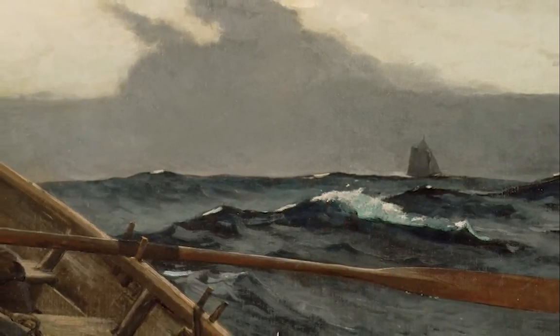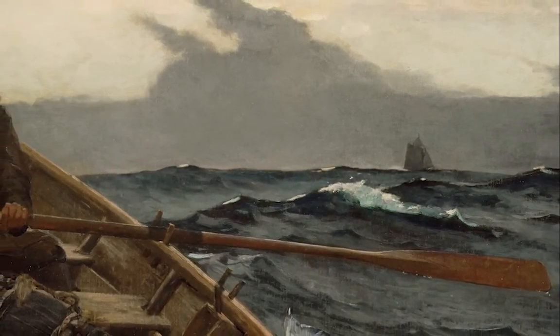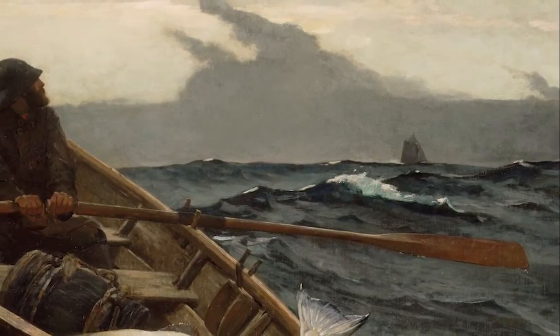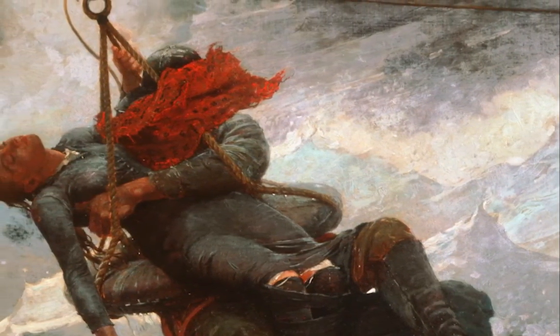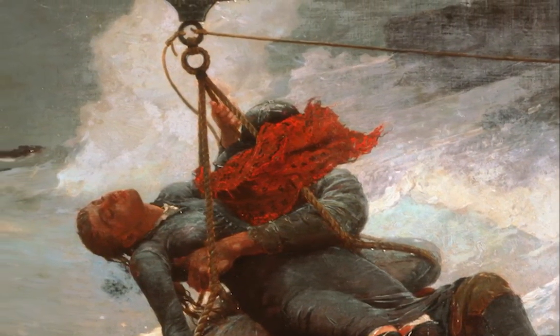If he does not reach the ship in time, the ship may be lost in the fog. Like in Homer's painting The Lifeline, we have this moment of danger — a moment where we just don't know what is going to happen.